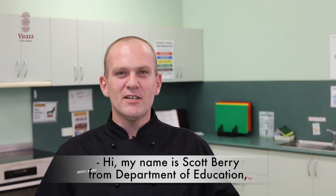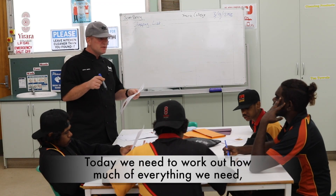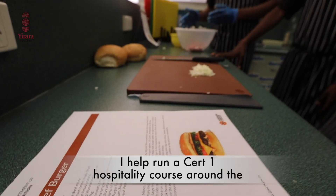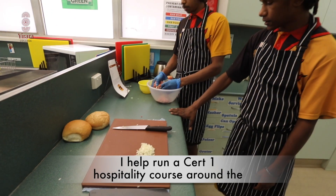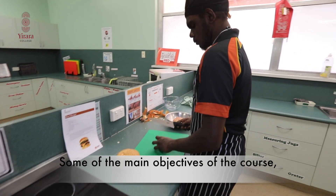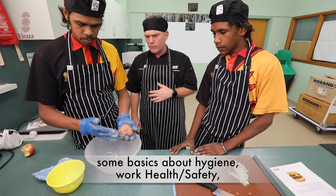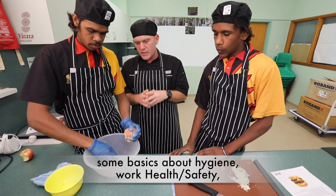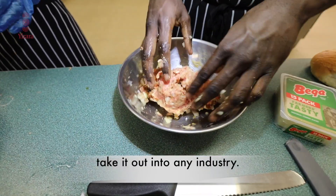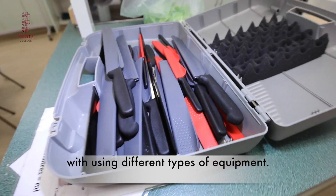My name is Scott Berry from the Department of Education and I'm a hospitality trainer. We need to work out how much of everything we need to pack for five or six of us. I help run a Cert 1 hospitality course throughout the Northern Territory for school-based students. Some of the main objectives of the course are to teach students basics about hygiene, work health, safety, and customer service so that they can take it out into any industry.